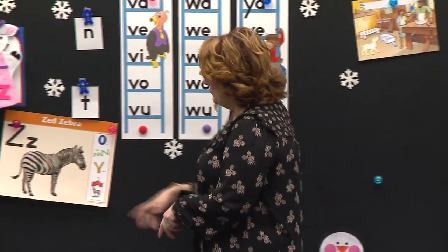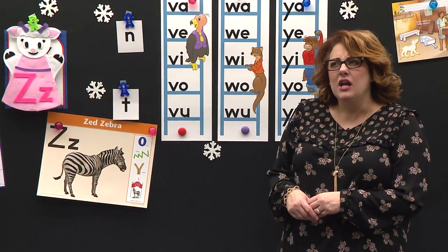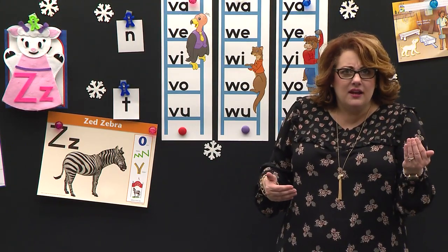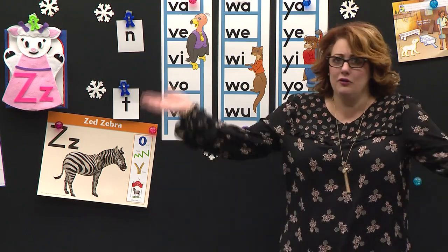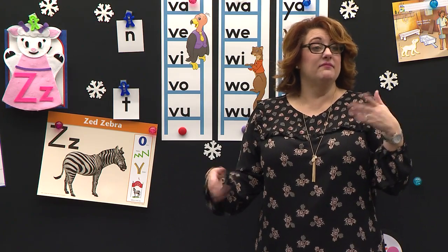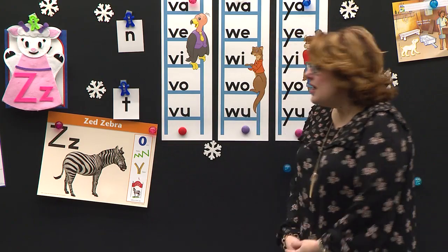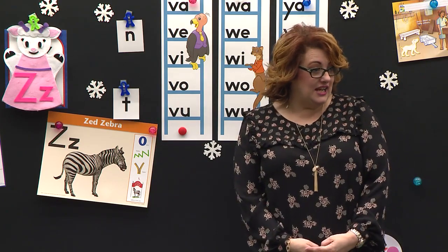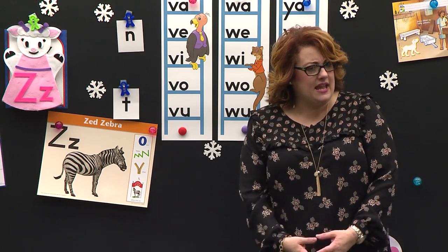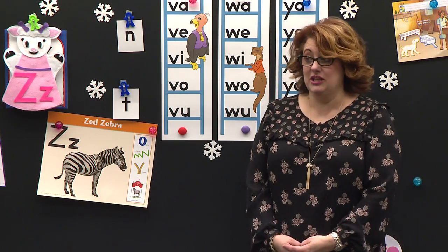Now our zebra has some stripes. He does. I wonder — is a zebra white with black stripes or black with white stripes? I don't know. When we get to heaven, that's a question we can ask Jesus. I don't know how God made him, but God made him so special, didn't he? When did God make him? In the beginning of the world. Good job, Angelina.